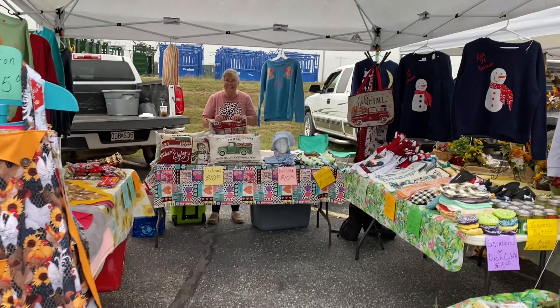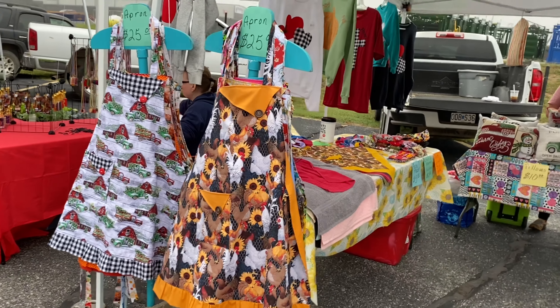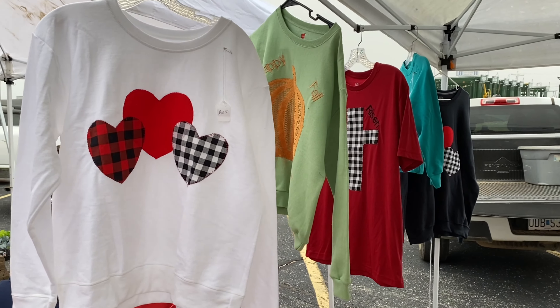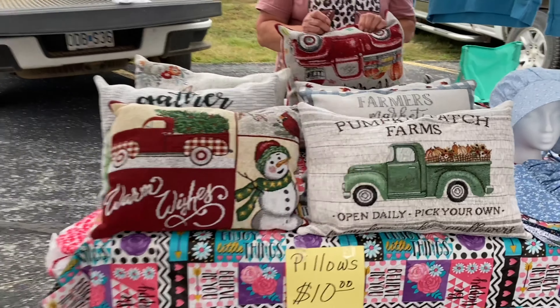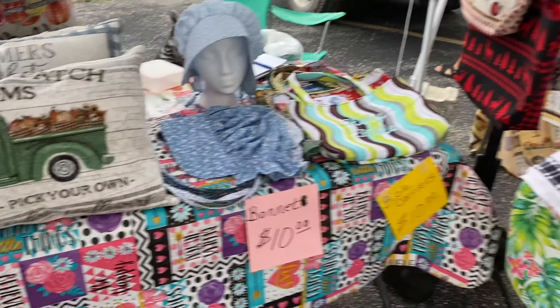And then Gertie has all of her beautiful sewn things — her aprons I just love. And wow, she has some new items here: t-shirts and sweatshirts and some fall pillows. I just love this style. And some bonnets.